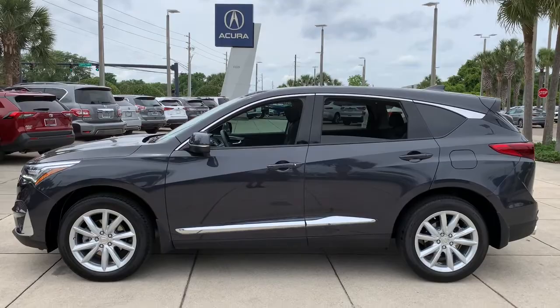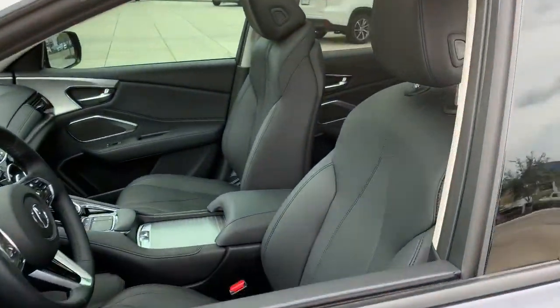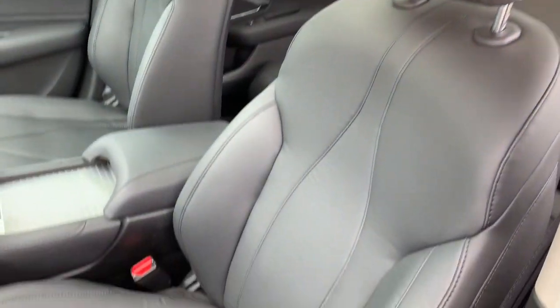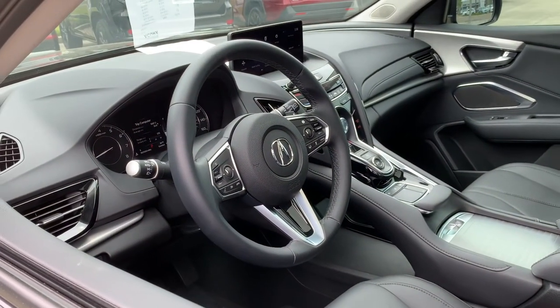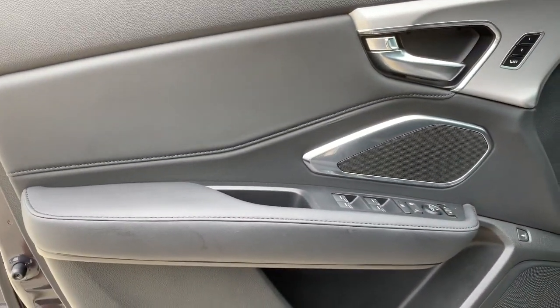The following are some of this vehicle's highlighted options: panoramic roof, keyless entry, sun moonroof, backup camera, power liftgate, power passenger seat, heated mirrors, satellite radio, keyless start, lane keeping assist.